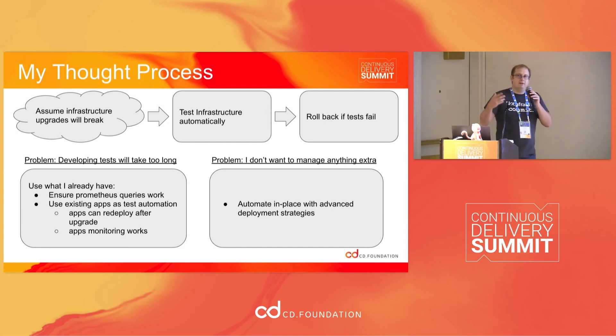I can think of my applications as test cases for the infrastructure that is supporting them. I didn't really have time to build a bunch of tests, and I didn't want to manage anything extra or set up an extra staging environment. But for my purpose, I could handle scheduled downtime. So I started going: how do I use my existing monitoring and my existing deployment pipelines for apps in order to make sure that everything else works?